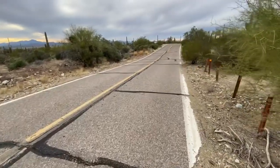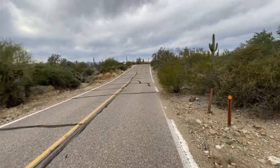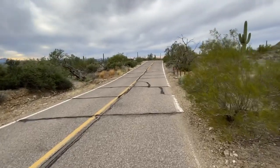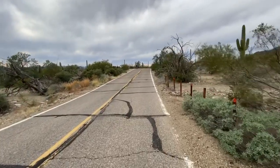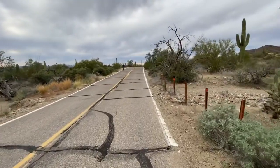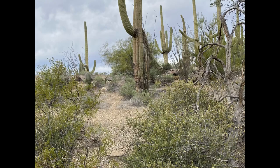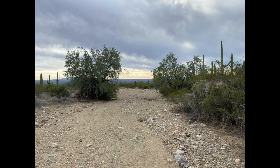Okay, made it back to the road. Luckily there's not too many people that drive down this road - there's no reason to unless you're hiking or driving a bike out there.